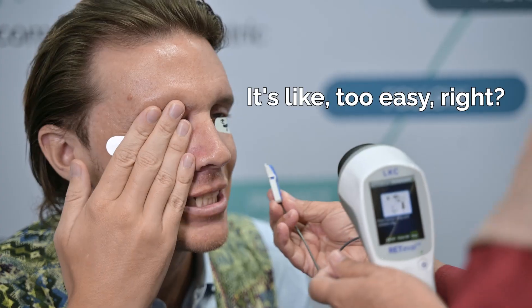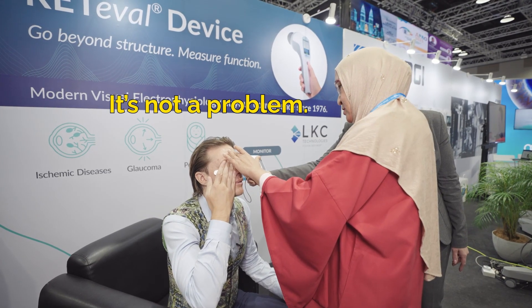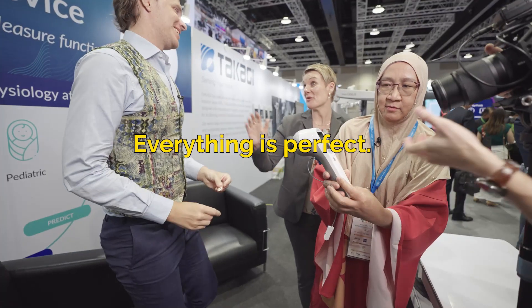It's super comfortable. It feels almost too easy. And you can see the patient can blink — that's not a problem. That was pretty easy. I can take it off now.